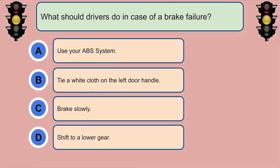What should drivers do in case of a brake failure? D. Shift to a lower gear.